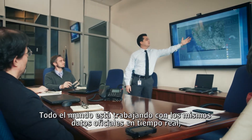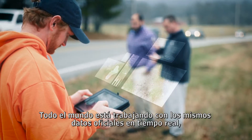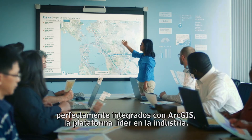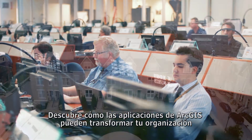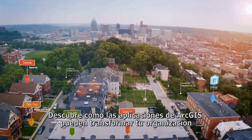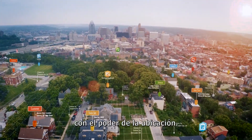Everyone is working with the same authoritative data in real time, seamlessly integrated with the industry-leading ArcGIS platform. Find out how ArcGIS apps can transform your organization with the power of location.